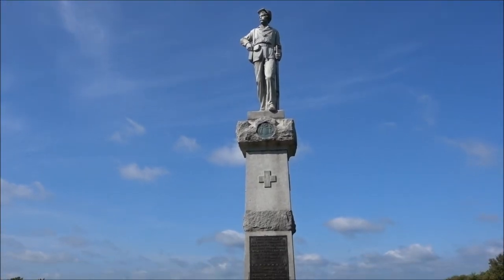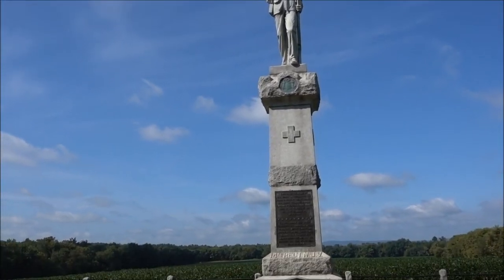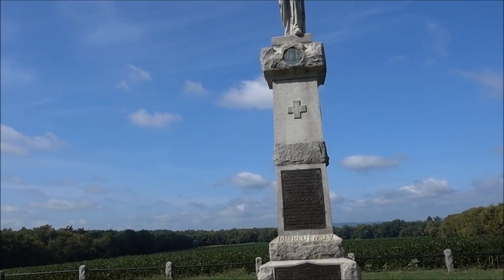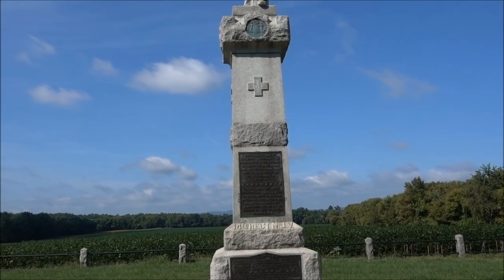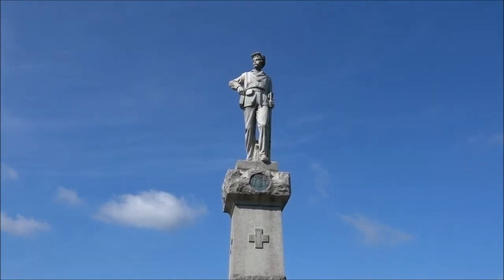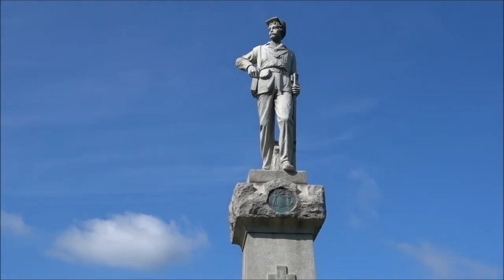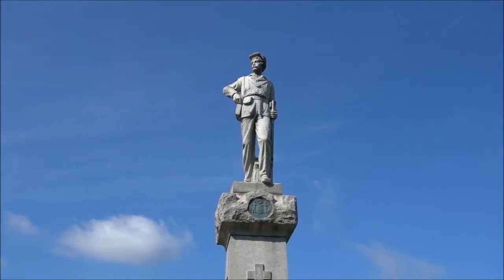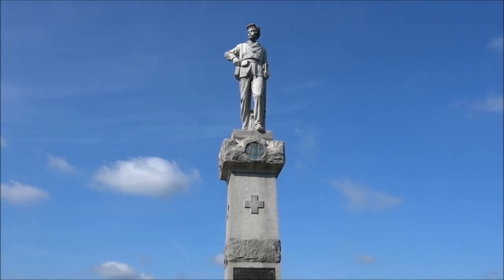I don't normally film memorials, but this one's quite a nice one. It's the New Jersey Memorial, dedicated over a hundred years ago to the Union forces that defended — that were defeated — but they defended Washington by not allowing the Confederates to advance here.